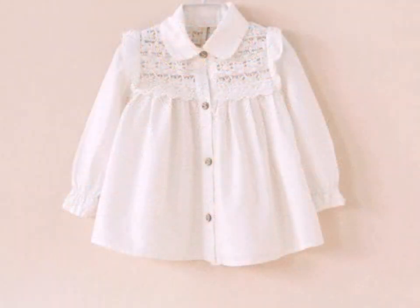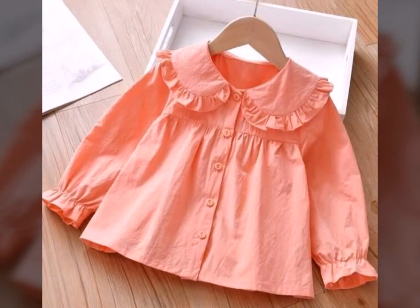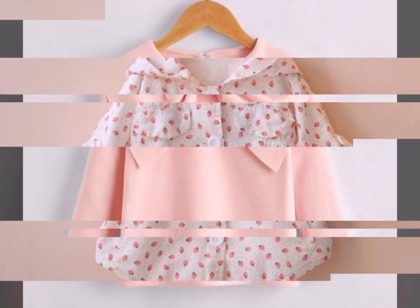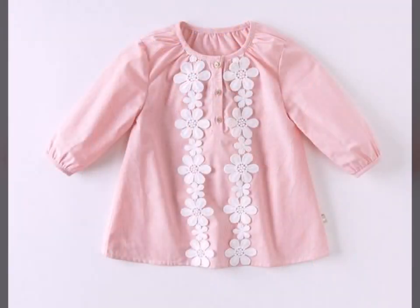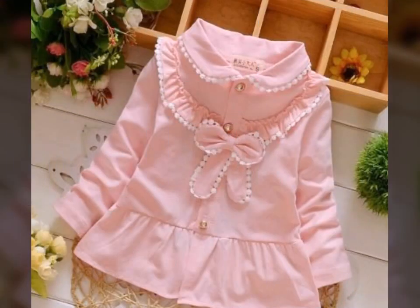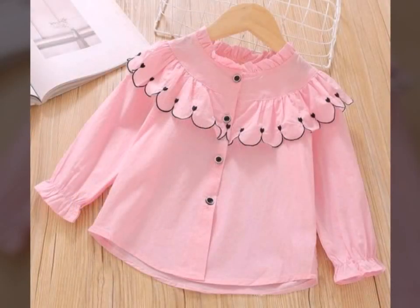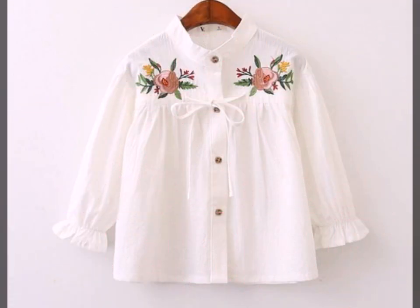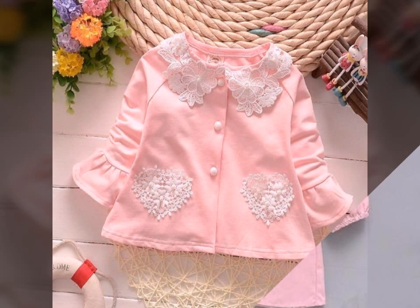Here we are showing you the latest styles of branded baby top design ideas. In this video you will find different types of baby girls formal wear top style ideas. These include button down open style with full sleeves, peter pan collar top designs, different types of neck designs, embroidery top designs, and long sleeves — all cotton top design ideas for girls.